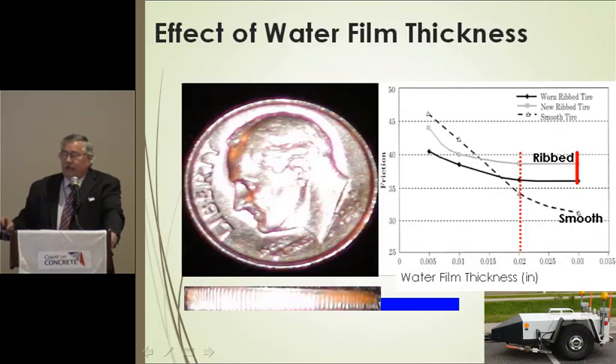Half a millimeter of water is about half the thickness of a dime — that's why I say friction tests typically don't represent hydroplaning. Looking at where the red dash line is at 0.02 inches water film thickness: the ribbed tire doesn't really change as you increase water film thickness. However, if you're testing with a smooth tire, it's dramatically affected by water film thickness — and that's a pretty important point to remember.